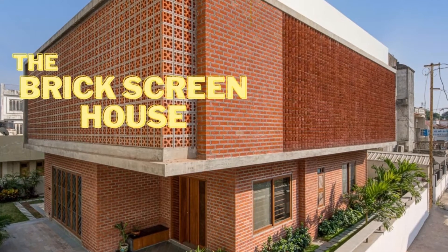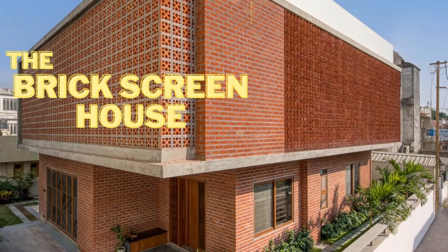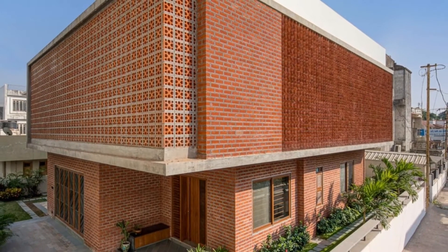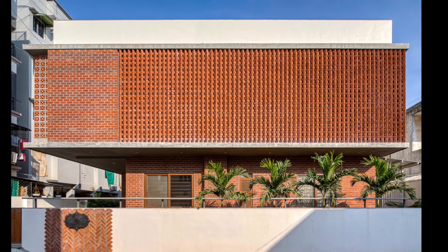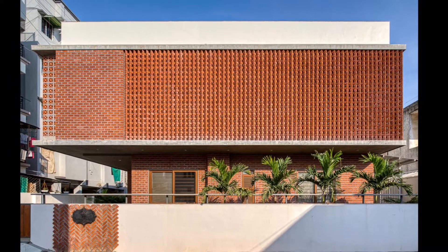Welcome back everyone. Today in this episode, we will be showcasing a new house named Bricks Greenhouse. This house design is constructed in Varodhra, Gujarat by the architect Manav Patel.